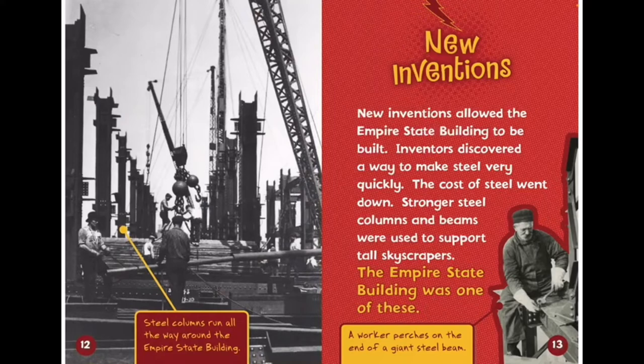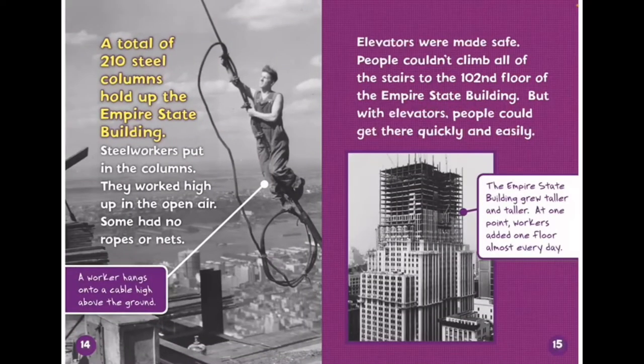New inventions allowed the Empire State Building to be built. Inventors discovered a way to make steel very quickly. The cost of steel went down. Stronger steel columns and beams were used to support tall skyscrapers. A total of 210 steel columns hold up the Empire State Building.